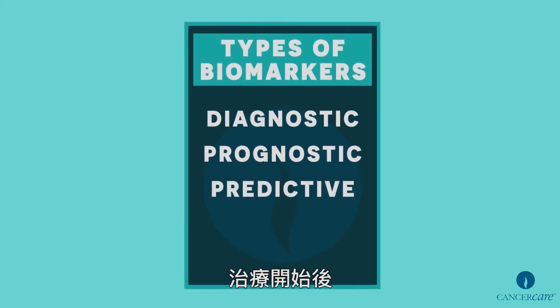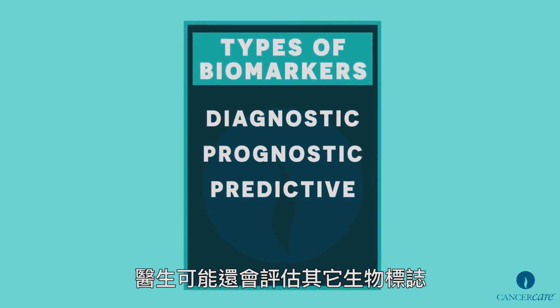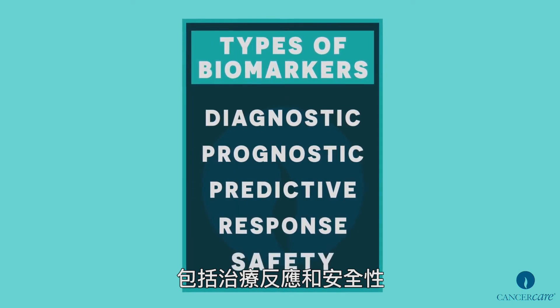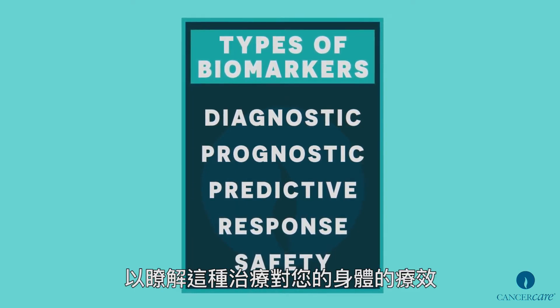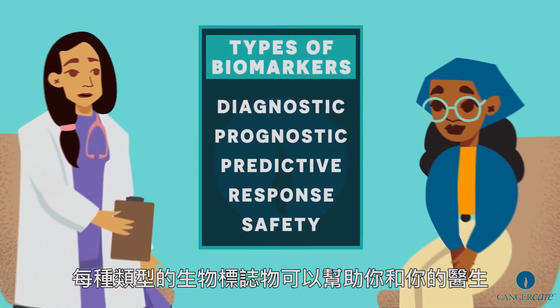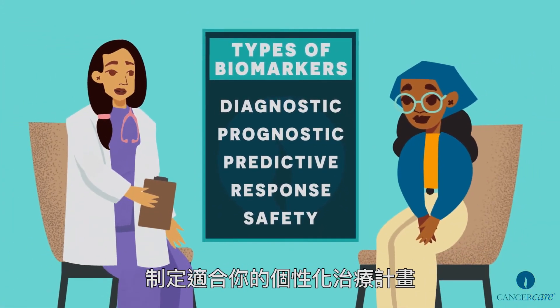Once treatment has begun, other biomarkers may be evaluated by your doctor, including response and safety, which can show the effect of the treatment on your body. Each type of biomarker can help you and your doctor develop a personalized treatment plan that's right for you.